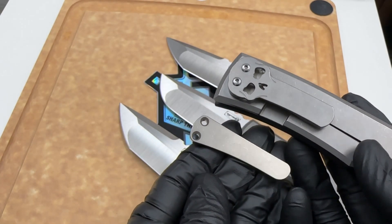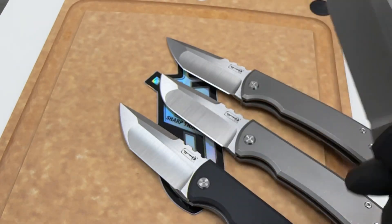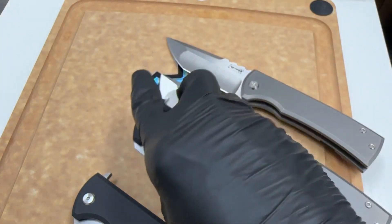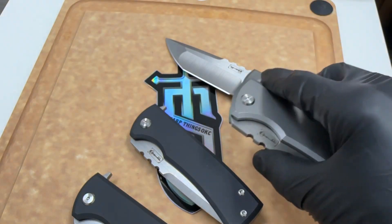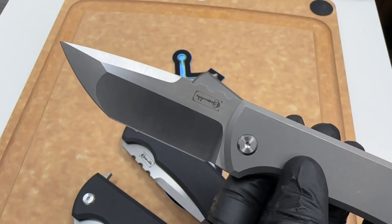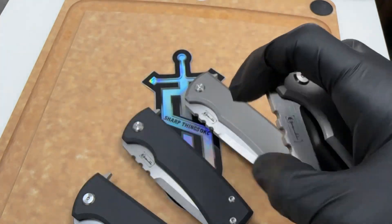By the way, if you don't like this pocket clip — which I love — there's a slightly less flashy one if you'd like, and it comes with all the knives. Real quick, blade steel on these is M390. Overall length is about eight and a quarter inches, with about three and a half inches of cutting edge. Blade overall length is about four inches, satin finish.